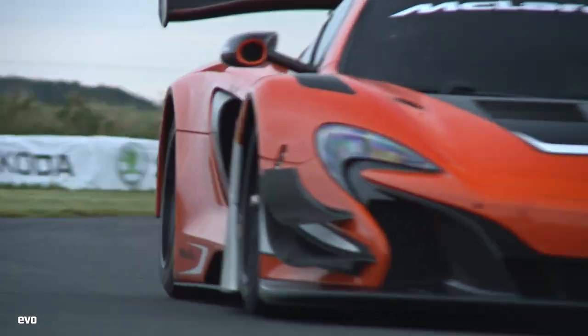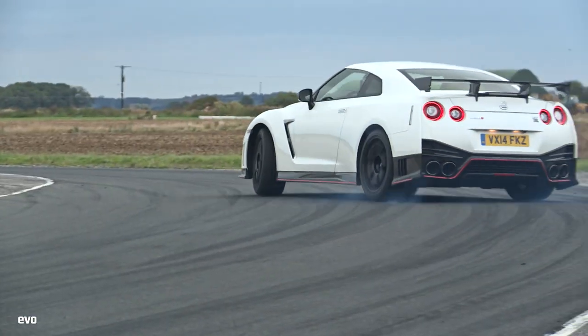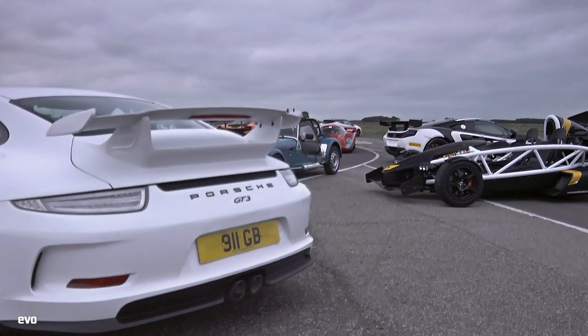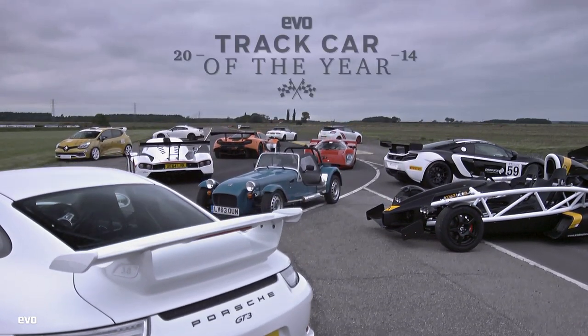From hot hatches to lightweights to big bad racers, there's something here for everyone. Even a GTR for the GTR boys and girls who get very upset if they're not represented in any and every video, even if it's a cookery show or something about natural history. So this is track car of the year, held at the brilliant Blyton Park circuit. We hope you enjoy it just as much as we did.